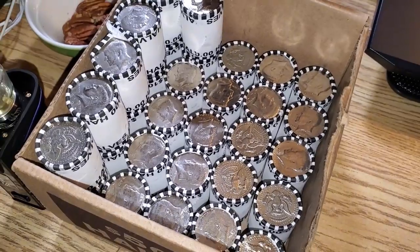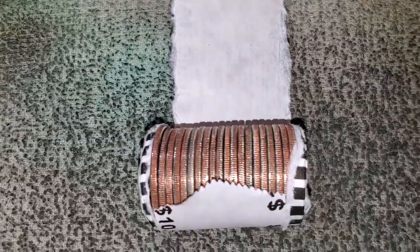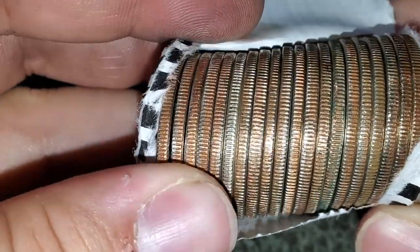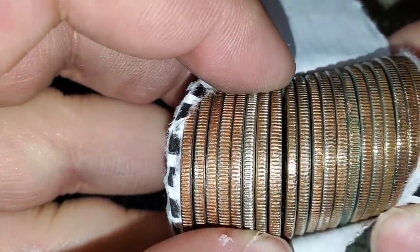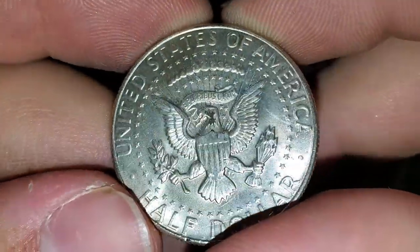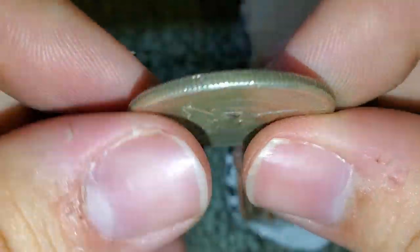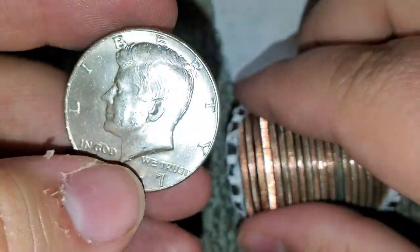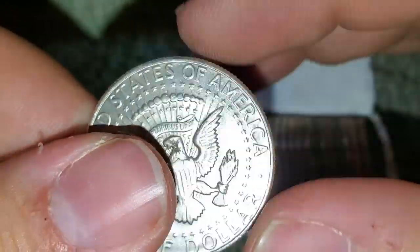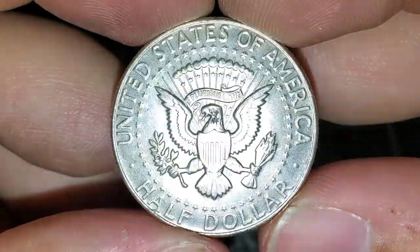I'm on the first box, a bit of a slow start — I think I'm on roll number 19 but we're not halfway through the box, which is a good sign. At least we're not skunked. I cracked this roll open and this one here has a different look. Yes — 1967, we got a 40 percenter! I love that sound. 1967, so we got silver in the box.